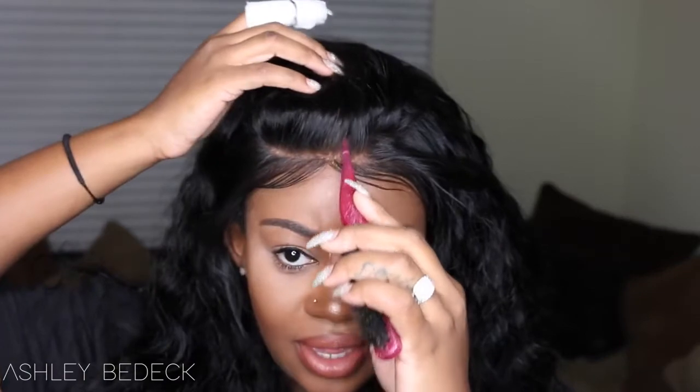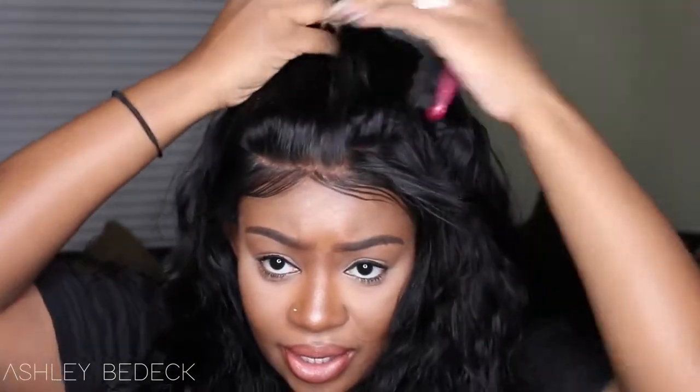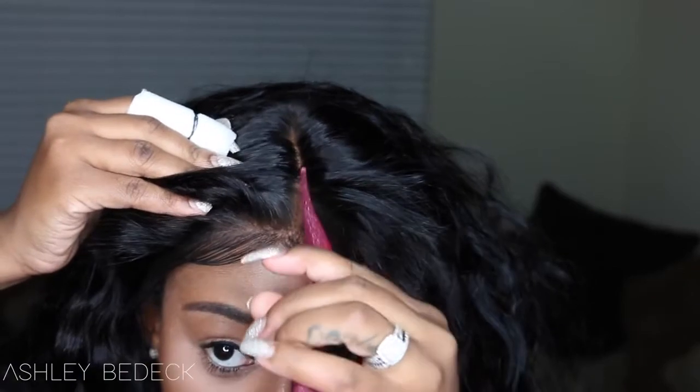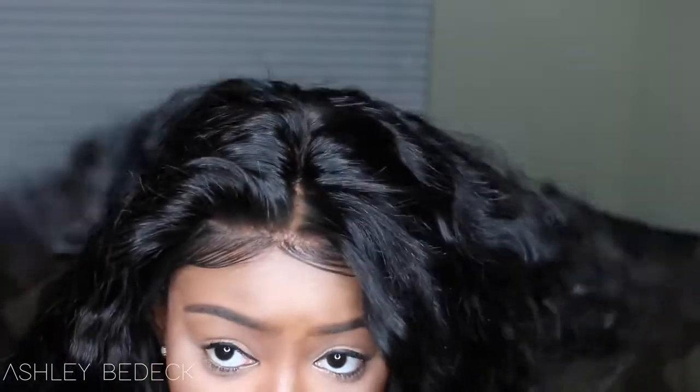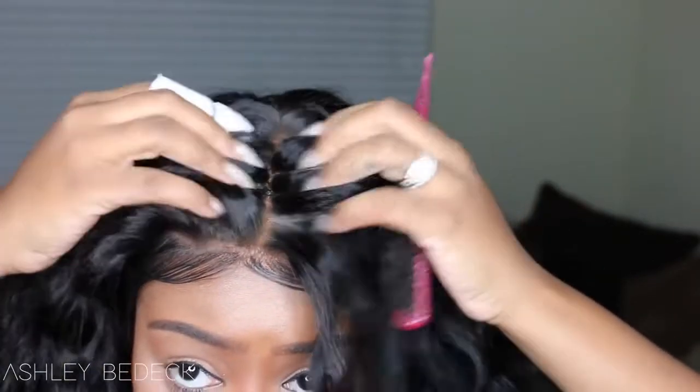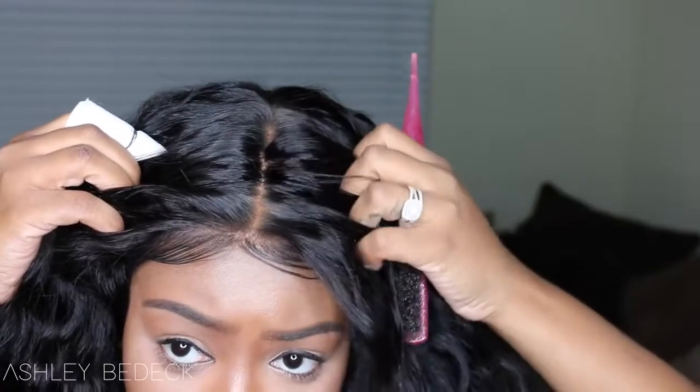Just to clarify — this is a wig and it came as a wig. The construction of the cap is basically a machine wefted cap, as most that you see. The front of the wig is of course lace, and the rest is machine wefted tracks. The parting goes back super far — it may be four inches but it feels like five or six — and I really love that.